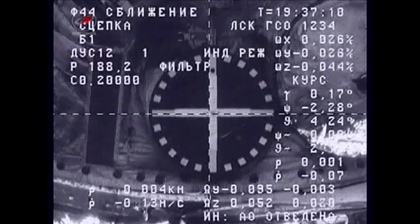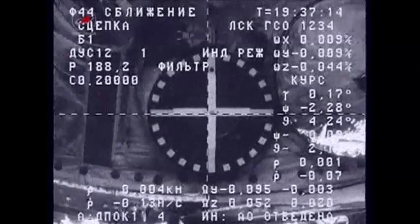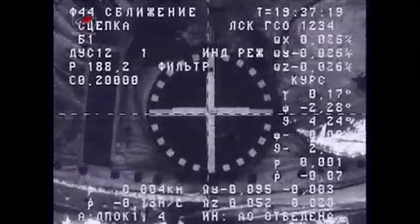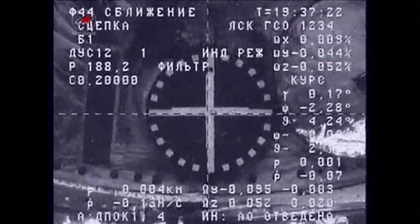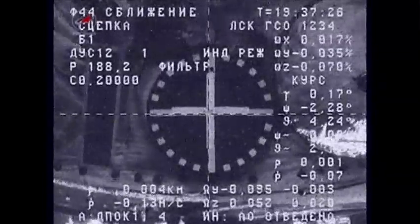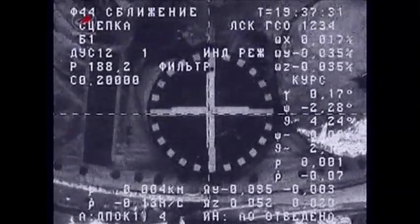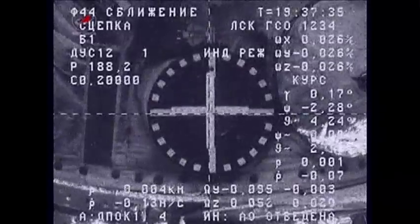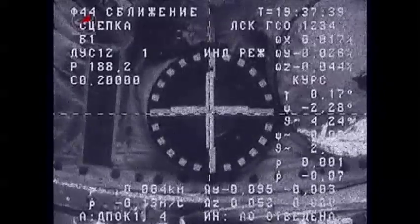Contact and capture confirmed. Indicator mode. Copy. Congratulations on the auto docking. Thirty-seven minutes after 11 central time, 12:37 p.m. Eastern time over eastern Kazakhstan. Progress 43 vehicle has arrived at the International Space Station, delivering about 2,500 kilograms of cargo supplies to the International Space Station.